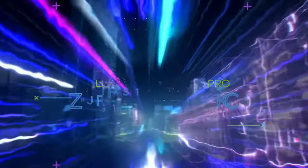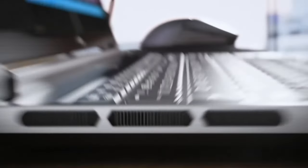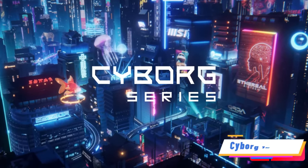Connectivity is a breeze with Wi-Fi 802.11ax, Bluetooth, Ethernet, and a multitude of USB ports. The Lenovo Legion 7 Series isn't just a laptop, it's a gateway to gaming mastery.